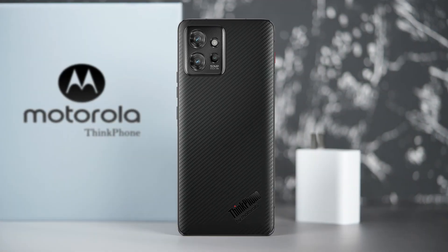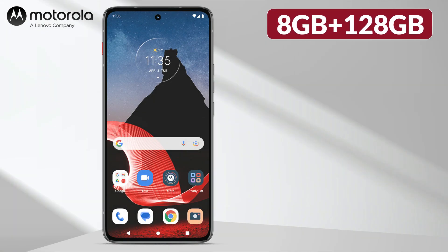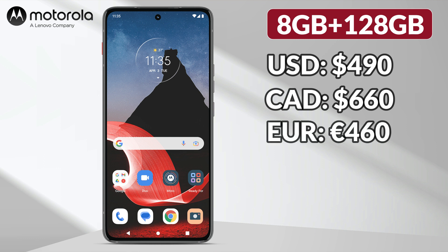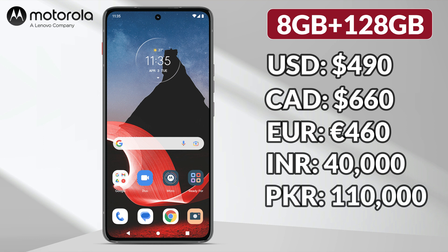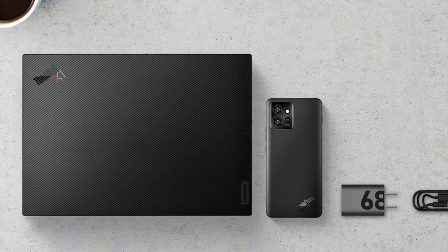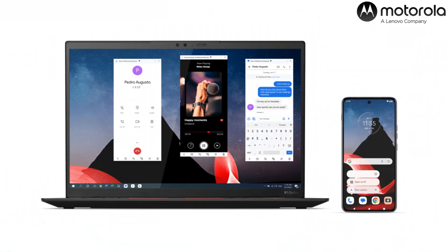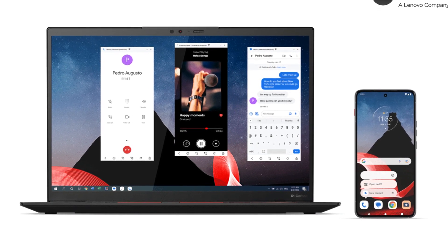It is available only in carbon black color. After seeing all features and specifications of ThinkPhone, its starting current market price is 490 US dollars, 660 Canadian dollars, 460 Euros, 40,000 Indian rupees, 1,10,000 Pakistani rupees, and 50,000 Bangladeshi Taka. Overall, it is not a flagship but a semi-flagship level phone. In terms of price range, it comes with the latest iconic red key and many amazing features. With Think technology, Lenovo users can interconnect ThinkPhone and ThinkPad to quickly share Android applications and PC files between the two devices.